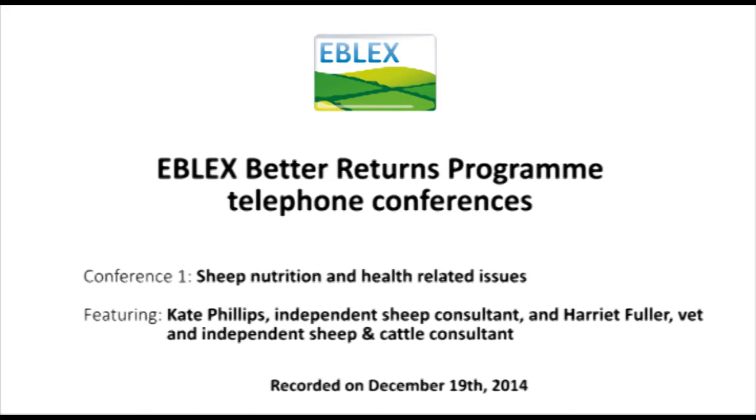A mule ewe at the moment would be needing somewhere around about 10 megajoules of energy a day — typically for a 70-kilo ewe. If you were rationing her to 10 megajoules a day, that's simply 6 kilograms of rape crop, 4.5 kilograms of fodder beet, or 7 kilograms of swede. So we need to be working out the yield area on our forage crops and allowing the animals that sort of energy allowance, rather than just ad-lib and letting them get over-conditioned.